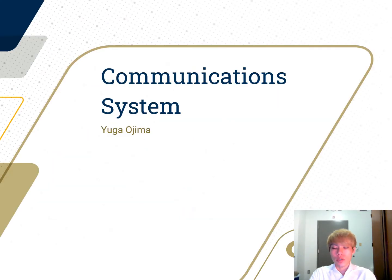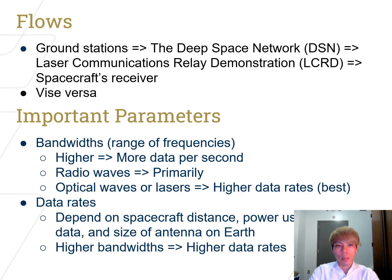The communication system depends on ground stations, the Deep Space Network, the Laser Communications Relay Demonstration, and the spacecraft's receiver. The important parameters are bandwidth and data rate — higher bandwidth means more data per second. Radio waves are primarily used for spacecraft, but for this project we are going to use optical waves and lasers to achieve higher data rates. Data rates depend on spacecraft distance, power used for transmitting data, and the size of the antenna on Earth.